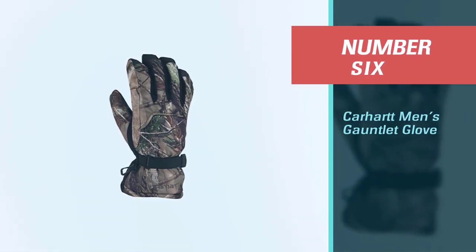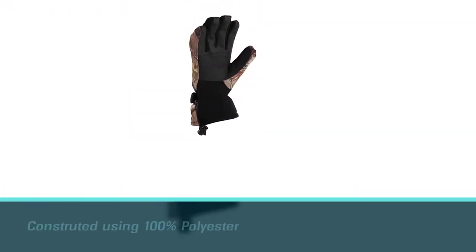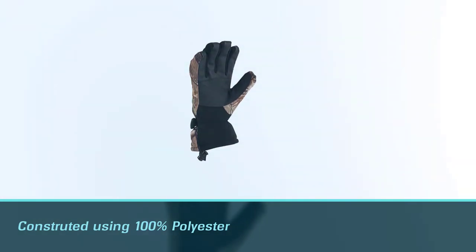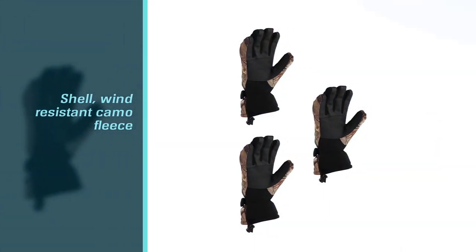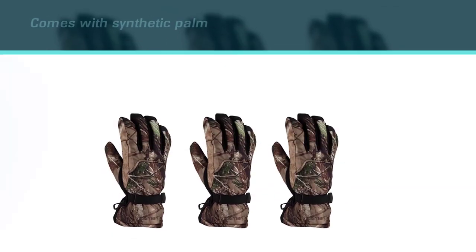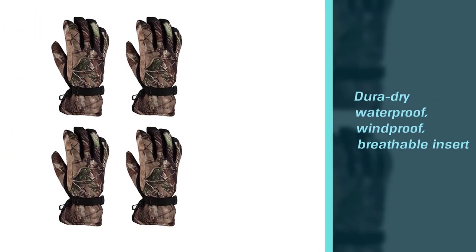Number six: Carhartt Men's Gauntlet Glove. At under $30, these gloves are up to a bunch of tasks — whether it's keeping hands warm in a blind or while shoveling snow. Reviewers say this pair holds up. You can wear a lighter pair of gloves underneath them for an extra layer and shooting efficiency. The one downside to these gloves is that they do have a Velcro closure, so you'll have to be cognizant of this in quiet hunting moments before a shot.